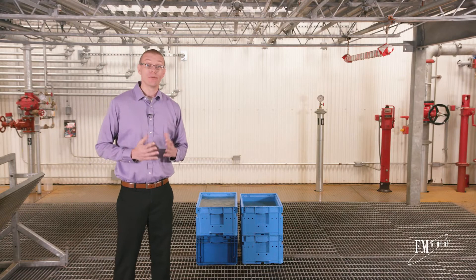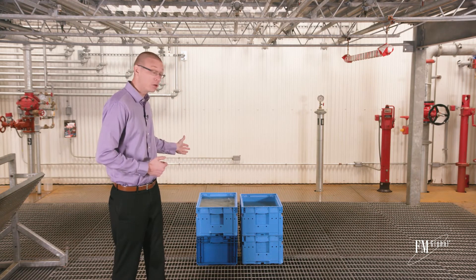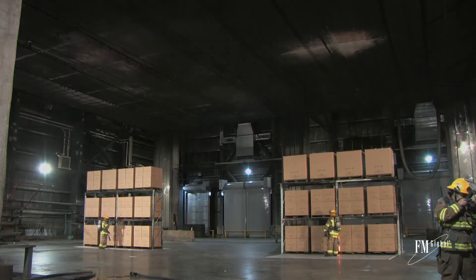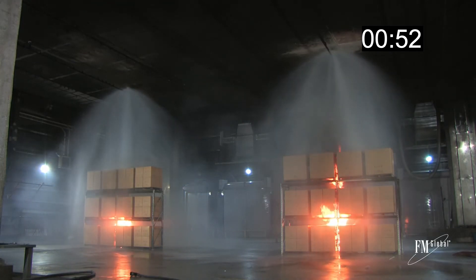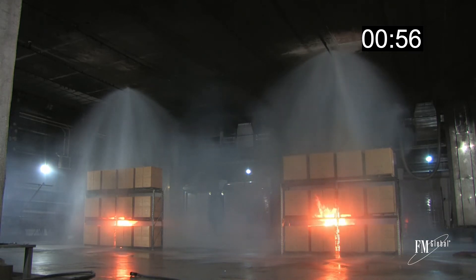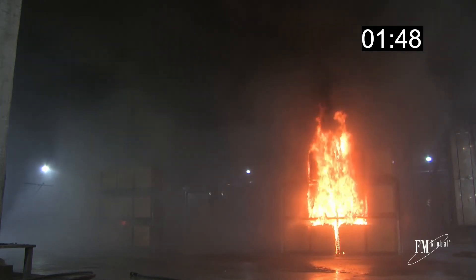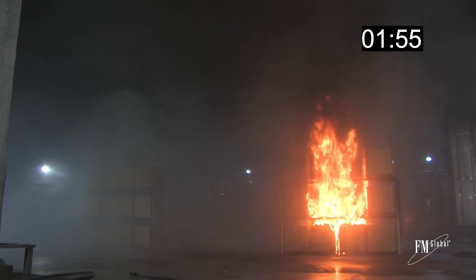For ceiling level sprinklers to provide adequate fire control, the water needs to reach the fire down through the storage array. The collection of water in open top containers will delay that process. Let's consider a fire test conducted at the FM Global Research Campus. Here you see two single-row storage racks side by side, each protected by a single overhead ceiling level sprinkler. The difference is that the containers on the top tier of the rack on the right have their tops removed. With closed top containers on the left, the single sprinkler is able to easily control the fire. However, with the open top containers on the right, the result was an uncontrolled fire.